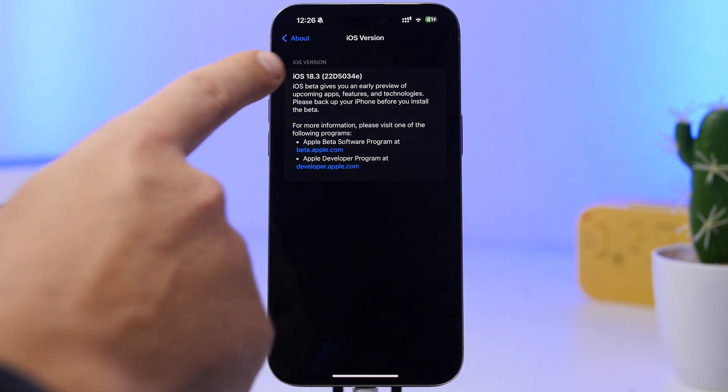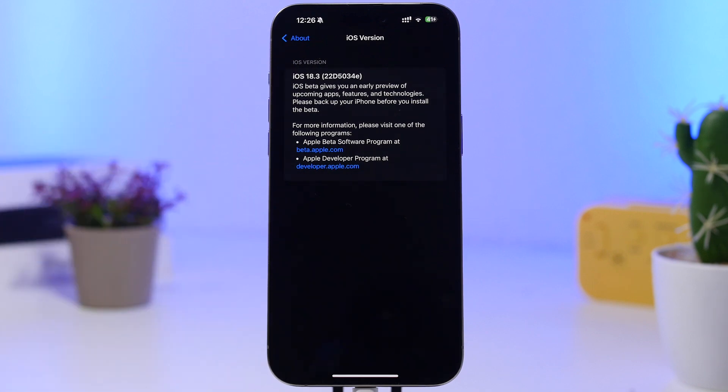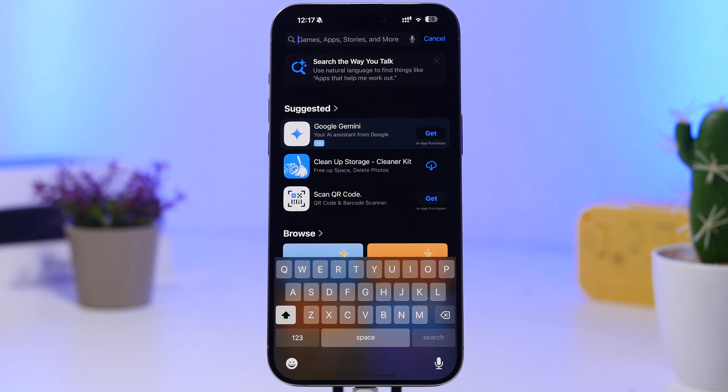This is the new build number for iOS 18.3: 22D5034e. This build number ending with an 'e' indicates to me that there will not be a lot of betas for this update — most likely at most four betas before Apple releases iOS 18.3 to the public.